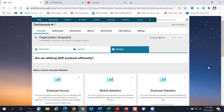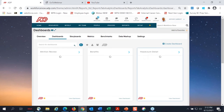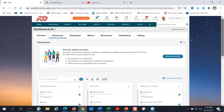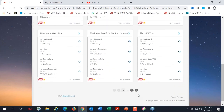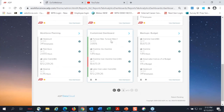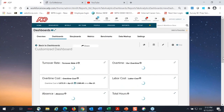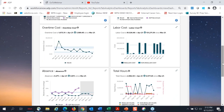Now I'd like to move over to one of the analytical charts. I always like to show overtime because a lot of the industries I work with, especially manufacturing, are going to be concerned with overtime and overtime costs. If I go to my dashboard, you'll see that I've created a customizable dashboard for myself. This includes key metrics important to me, like turnover rate, labor costs, total hours, and overtime.